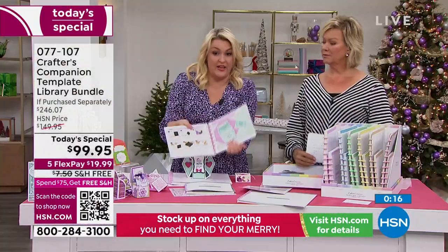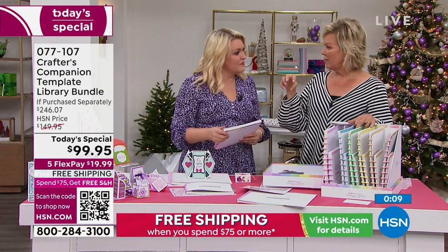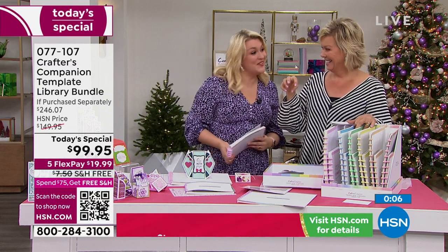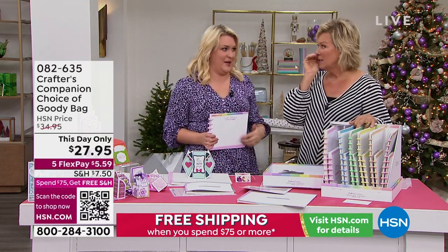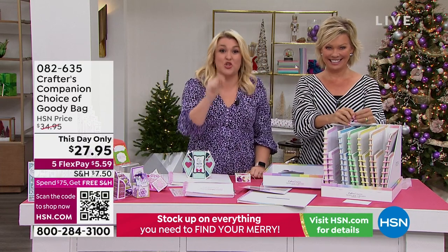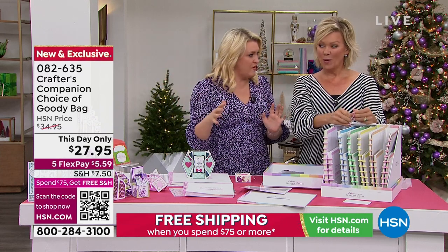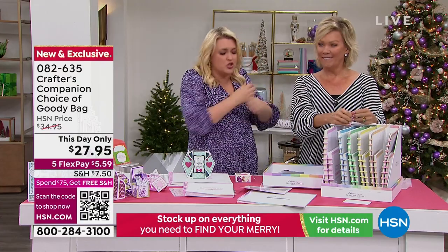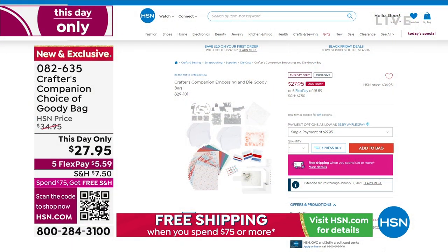Can you tell me about the goodie bags? I'm not supposed to, because we're supposed to save them for later tonight - but hundreds of you have been shopping ahead and getting them. They are the best goodie bags I've done in 15 years. My team showed me the goodie bags and I said they're not good enough - put more stuff in them. We are giving you stuff so far below our cost as a way to celebrate our 15-year anniversary so you can get a load of Crafter's Companion stuff. It's under $30, with about $130 to $140 worth of value - item 82635.